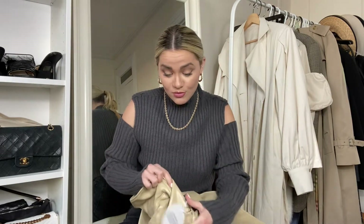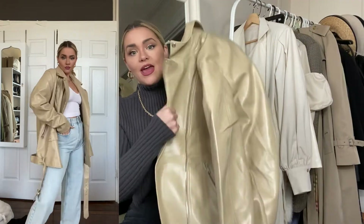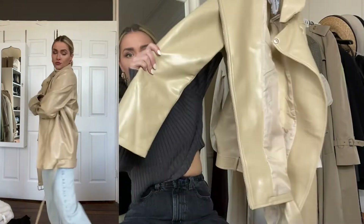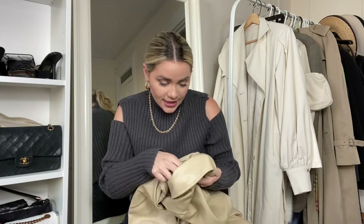We have this Boohoo faux leather biker jacket — this one's longer, which I really like. It gives me that Hailey Bieber vibe, which I love. It's a little on the bigger side; the color is great. If you have your black and cream, you're good to go. For sizing I got this in a US 10 — I go large on my jackets and coats because I just like it all oversized.